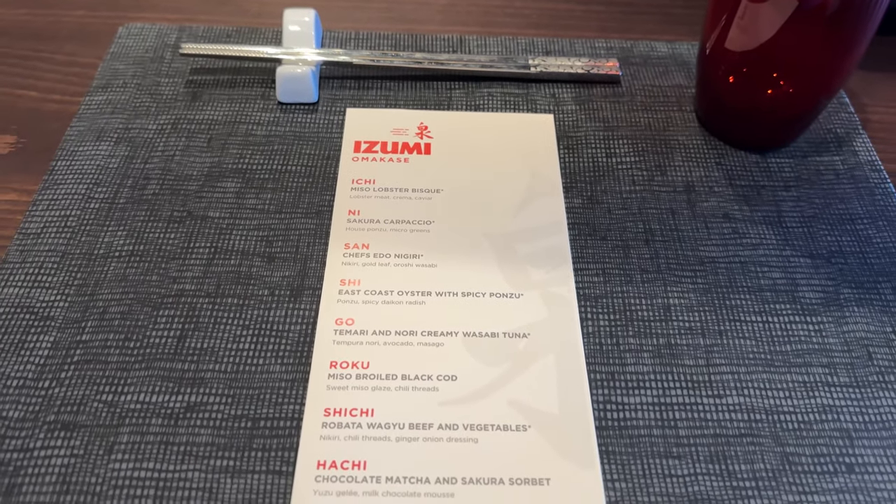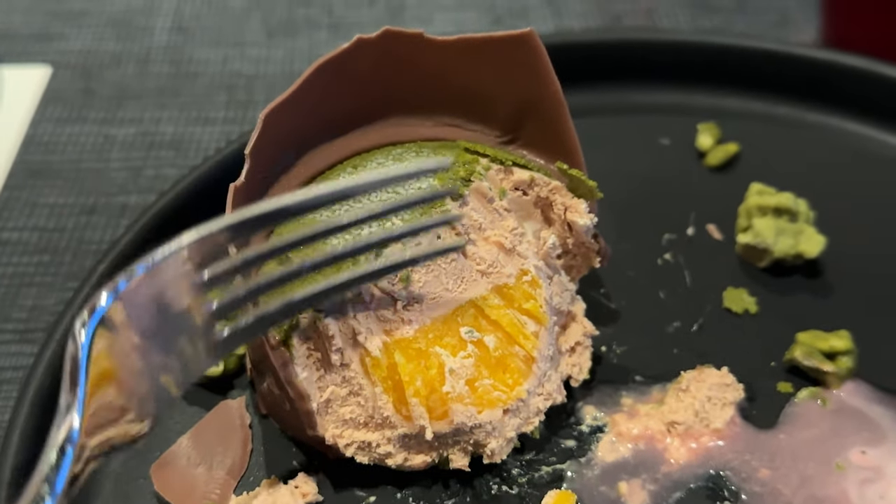A common question is: is this included in the ultimate dining package? The answer is no. You do have to pay an upcharge in order to have this experience. I purchased this for $129, but it is $59.99 if you have the ultimate dining package. If you're asking me if it was worth it, I would say yes — because I am a foodie and I love Asian cuisine.